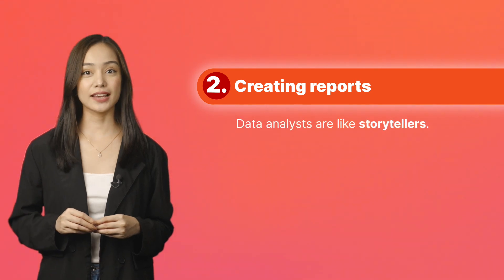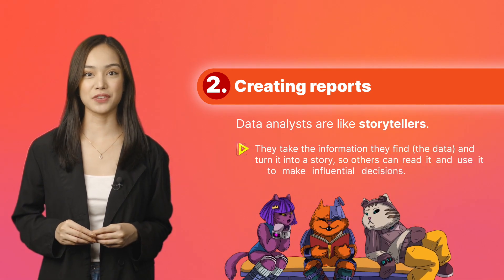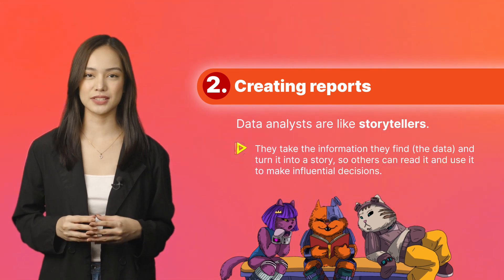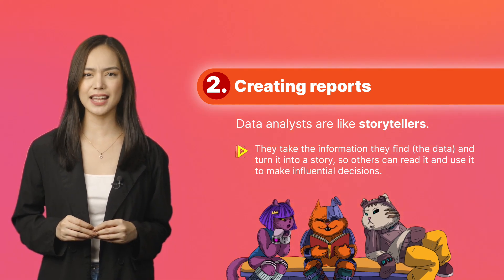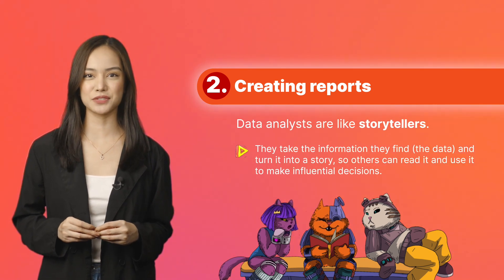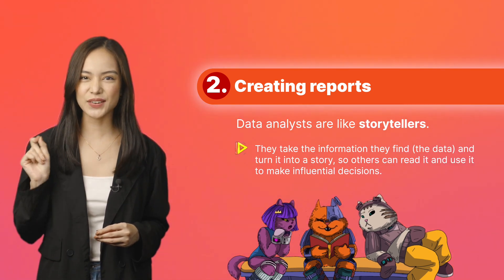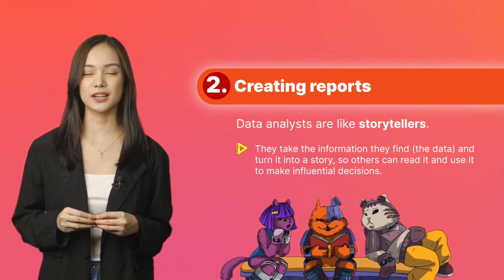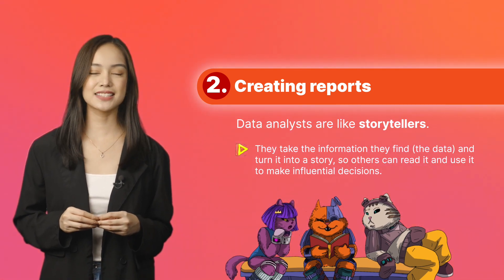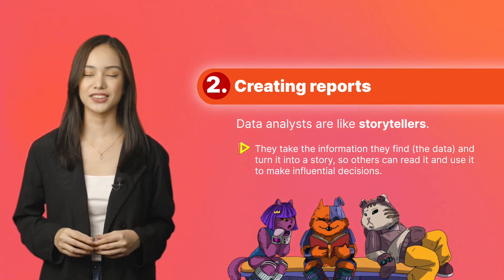Create reports. Data analysts are like storytellers. They take the information they find in data and turn it into a story. They make sure the story is easy for people to understand and helps everyone make sense of the information. They write this story in special reports so others can read it and use it to make important decisions. Data analysts are the ones who help everyone understand the data.